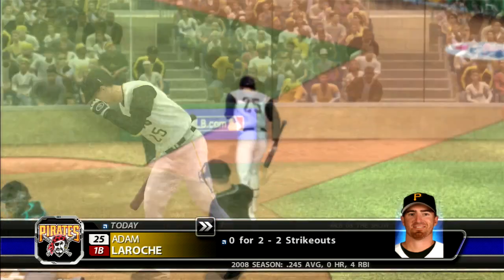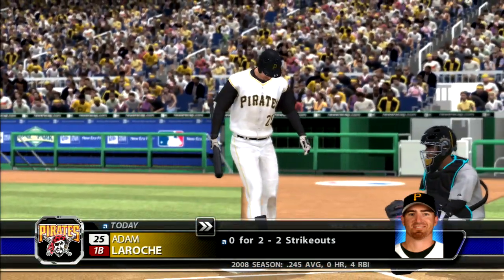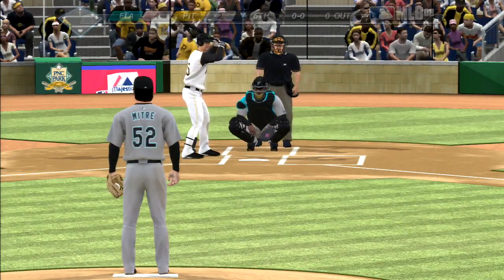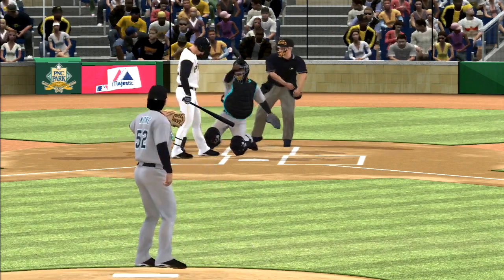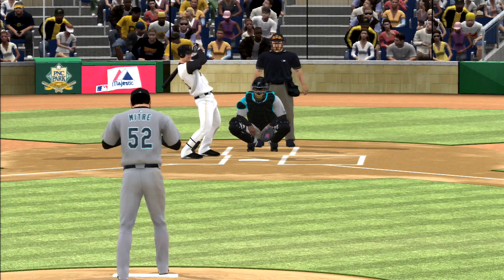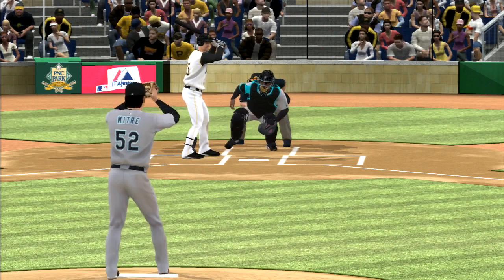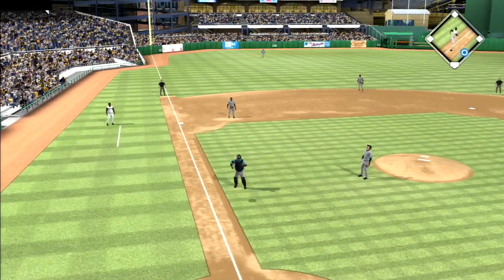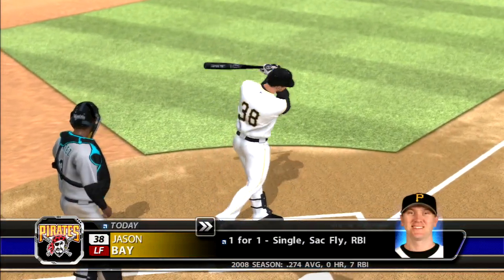Adam LaRoche will be the batter as we get things going in the bottom of the sixth. Starts him out with a changeup for a strike — when you plant that seed on the first pitch, you can really go anywhere from here. Now a swing and he pops him up right out in front of the mound, and there's the first out. Jason Bay will stand in — drove in a run with a sac fly his last time.